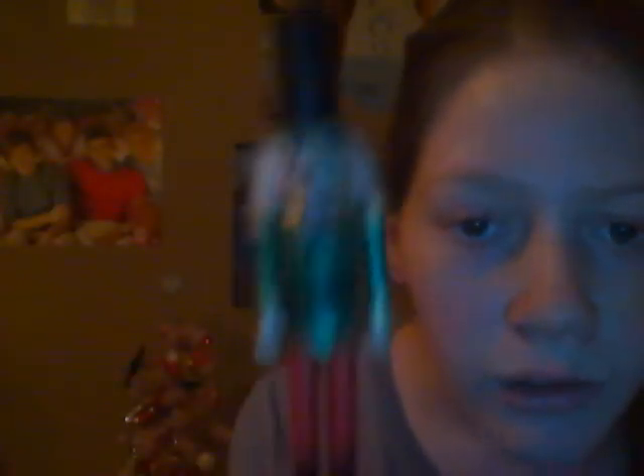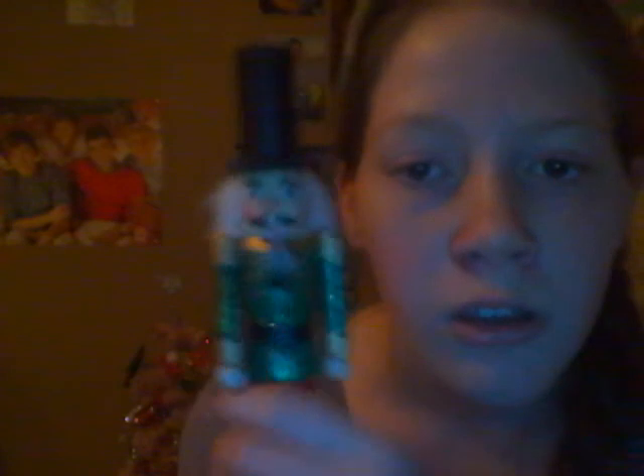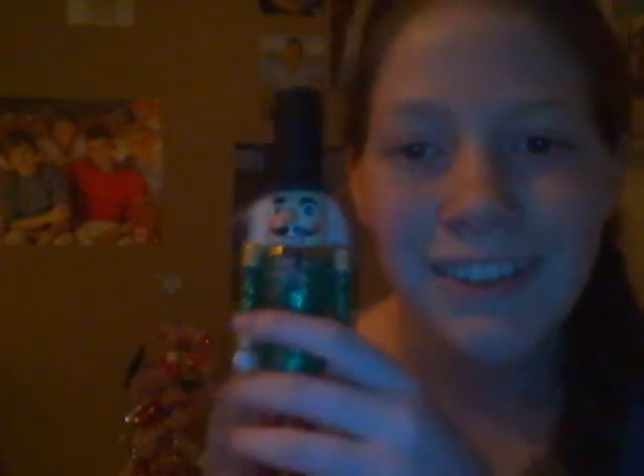I got a nutcracker, because I love nutcrackers. I'm collecting nutcrackers now and I got one. It's really cute.